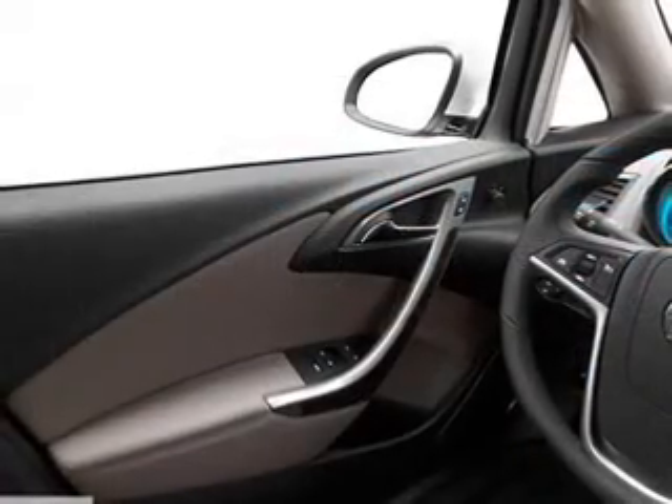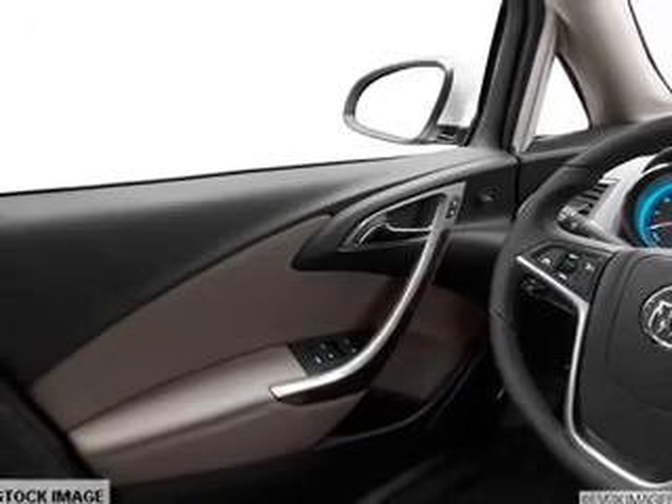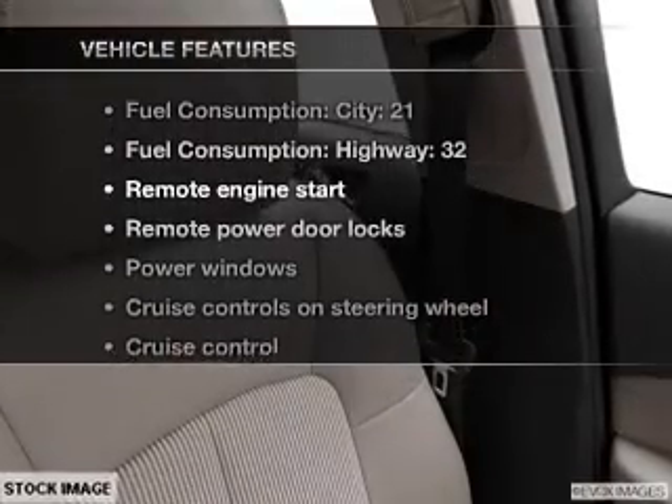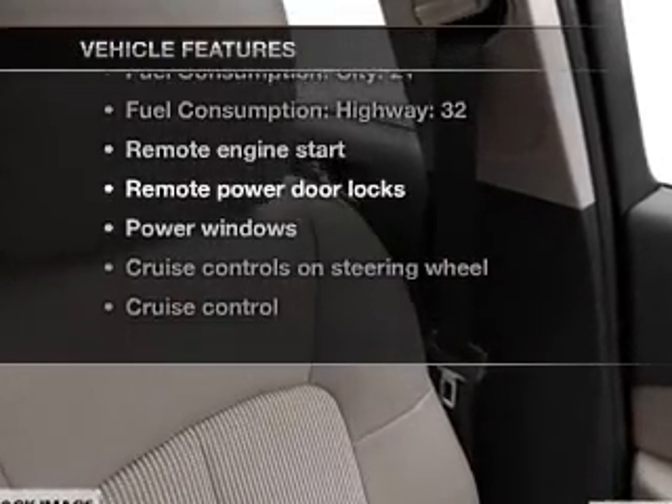Premium wheels give a more luxurious look. You will appreciate the safety feature of anti-lock brakes, and memory settings are one of many features. With these notable features, you won't want to miss out on the opportunity to own this amazing ride.